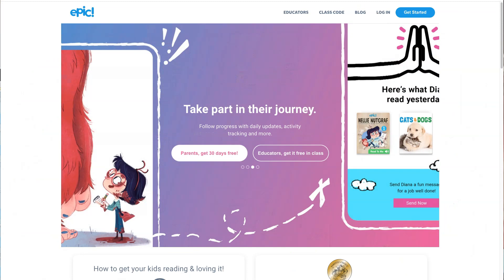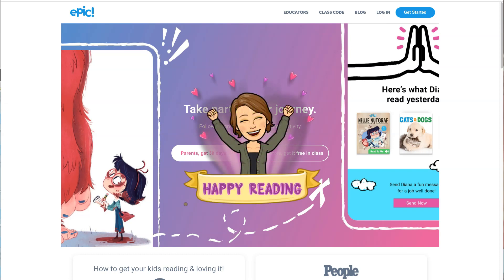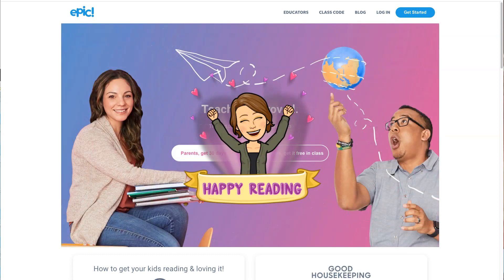So that was an introduction to Epic. I know you will enjoy it. It has a lot of books to read and a lot of them are high quality. Happy reading!